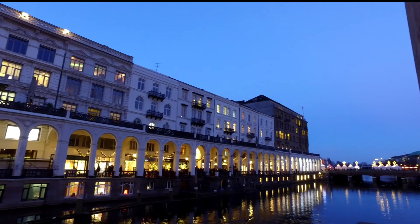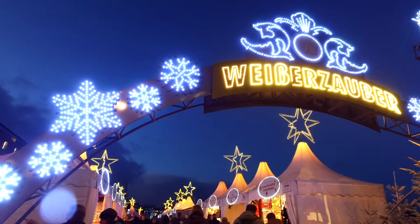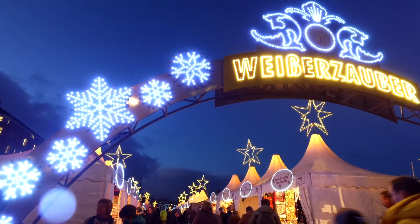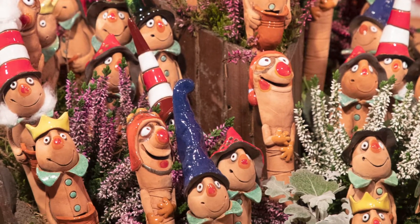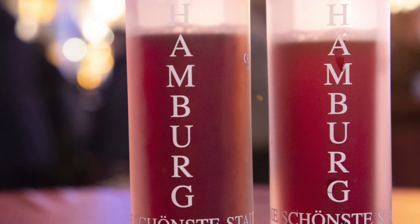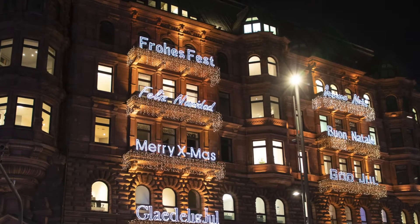And now into the Weißerzauber — the White Magic market. See what I did there? Avoided the German pronunciation. I love these markets for the unique gifts you can pick up and also the different styles of glasses each market has. And this city really sparkles.